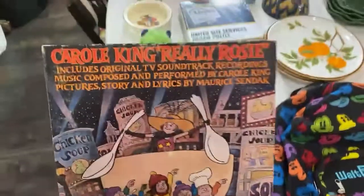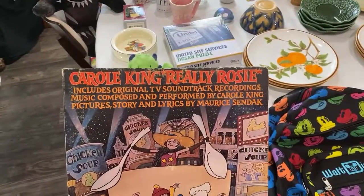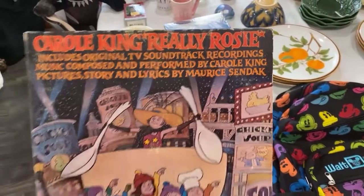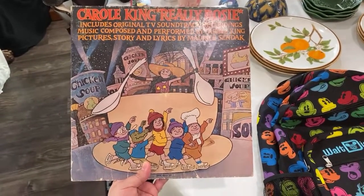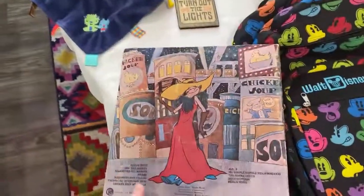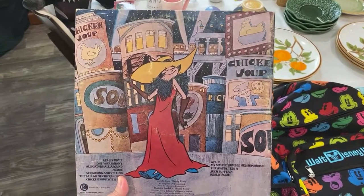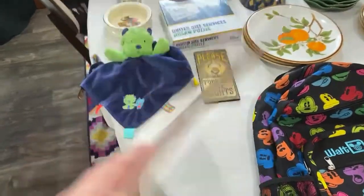This is a Carole King record — 'Really Rosy,' which includes original TV soundtrack recordings. I love Carole King and I just loved the cover. Maurice Sendak did the pictures and the story — he's the author of Little Bear and does a lot of children's books. It's in good condition, not great, but it was only about a dollar. I think I'm gonna keep it, but it does sell for between twelve and fifteen dollars.